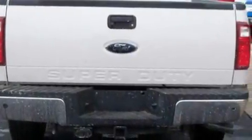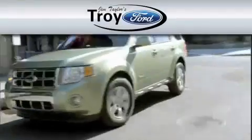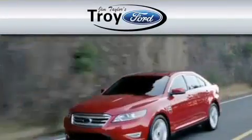Contact us today and schedule your opportunity to see this vehicle in person. Troy Ford is dedicated to do everything possible to ensure that the experience you have selecting your vehicle is as pleasant as possible.